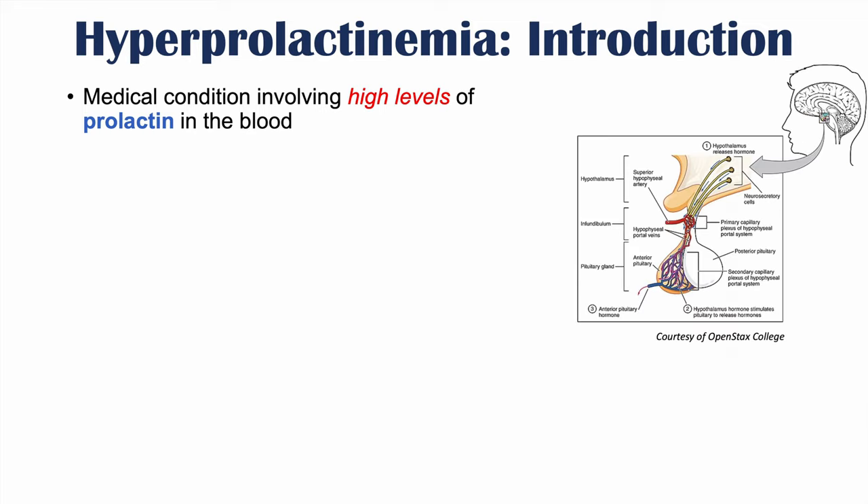Prolactin is one of the hormones produced and released from the anterior pituitary gland. The pituitary gland is a small gland located in your head, below the hypothalamus. It receives inputs from the hypothalamus, including stimulatory and inhibiting hormones.